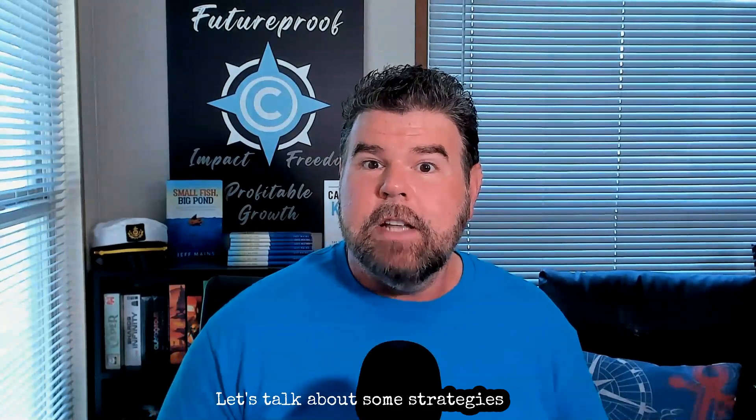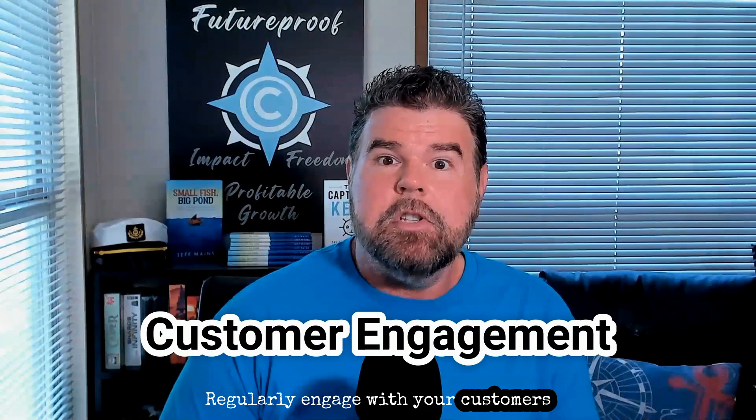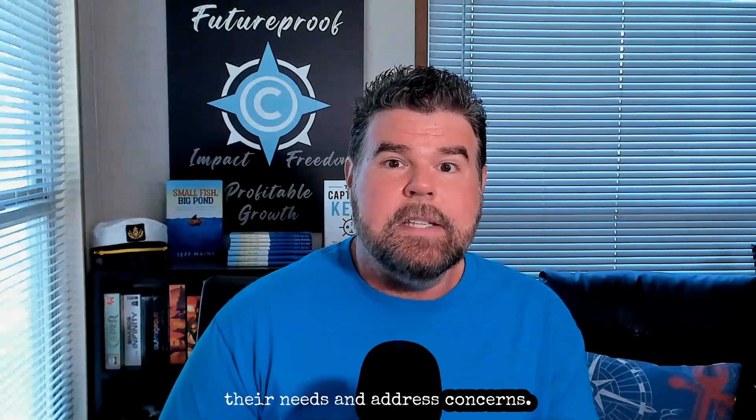So how do you spot and address churn before it's too late? Let's talk about some strategies and best practices to prevent churn. The first is customer engagement — regularly engage with your customers through personalized communication. You can use in-app messages, emails, and feedback surveys to understand their needs and address concerns. But don't just rely on emailed surveys — I made that mistake. Active engagement keeps your brand top of mind and shows customers that you value their input. Real conversations, like humans, like we used to do.